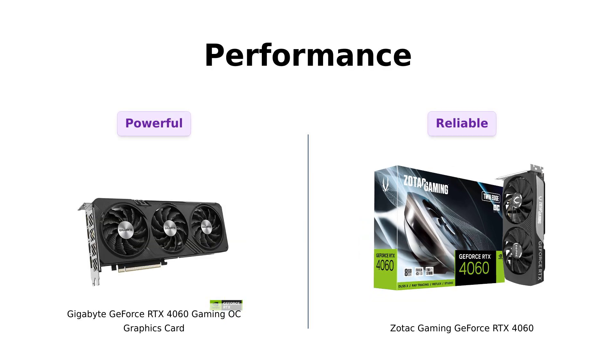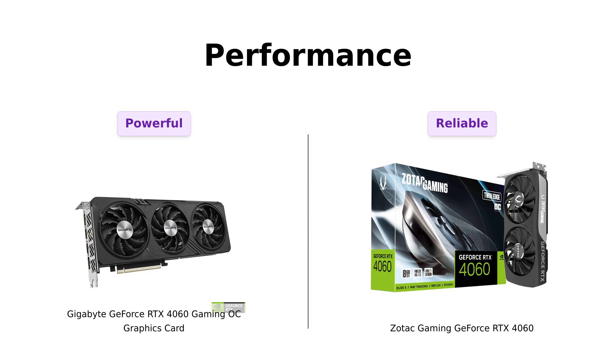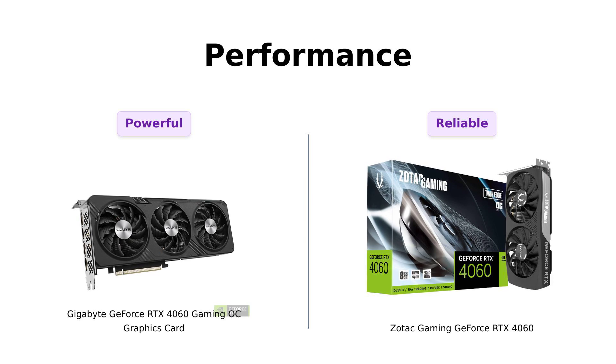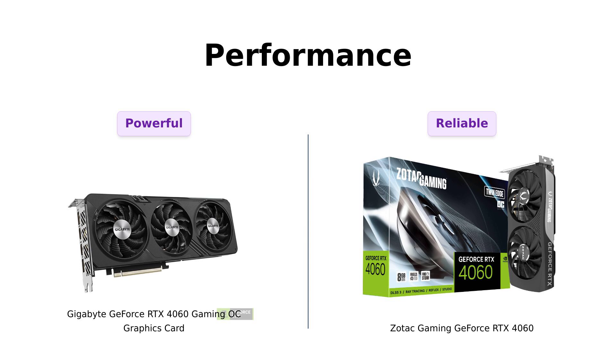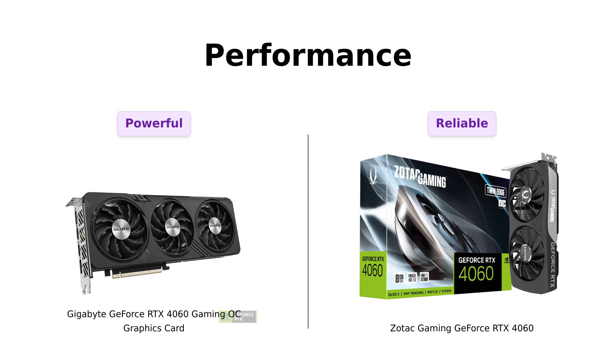Next up, let's talk performance. Both cards are powered by NVIDIA's DLSS3 and the ultra-efficient Ada Lovelace architecture. Reviewers have highlighted that the Gigabyte card runs cool and quiet while delivering excellent performance in 1080p gaming. The Zotac is also noted for its ability to run games smoothly, especially for casual gamers. So whether you want the ultimate performance or a reliable card for moderate workloads, both options deliver impressive results.